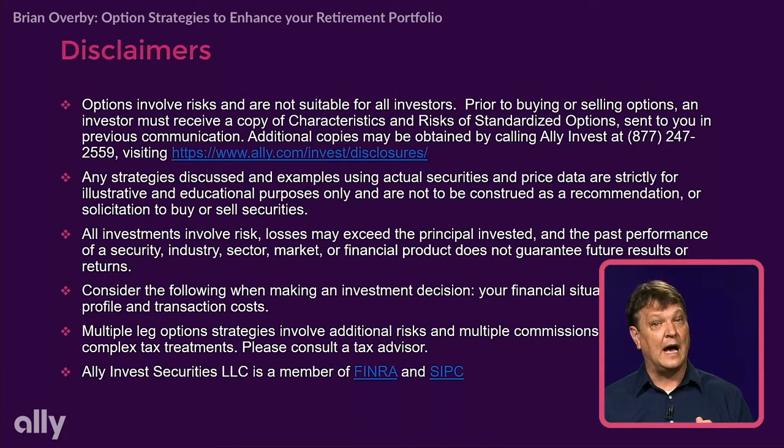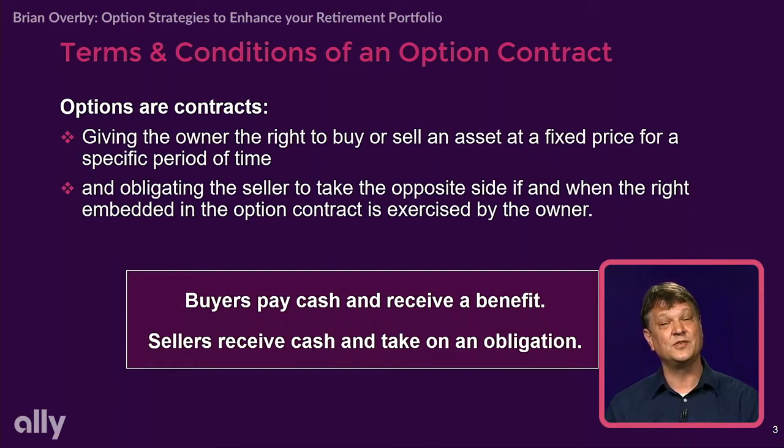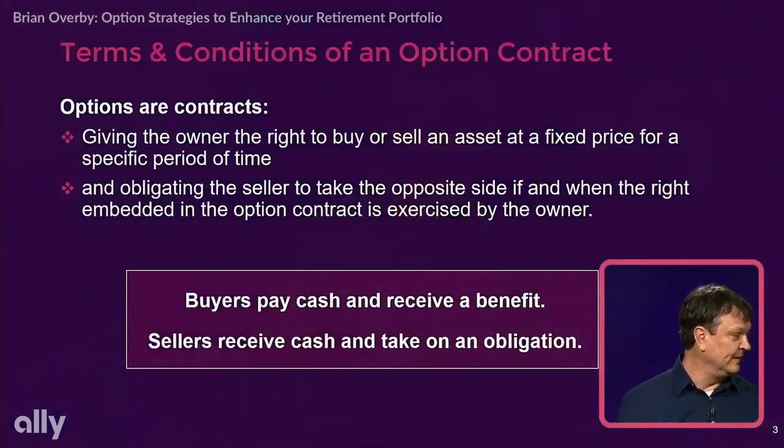We're gonna look at option strategies that you can use to enhance your retirement portfolio. Before we get too far, I just want to let you know that options involve risk — they're not suitable for all investors. If you'd like to learn more, go to ally.com/invest/disclosures. And please get your questions into the chat box. I'll be happy to address your questions at the end of this presentation.